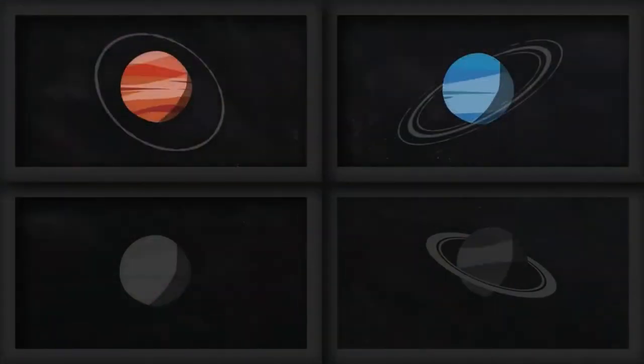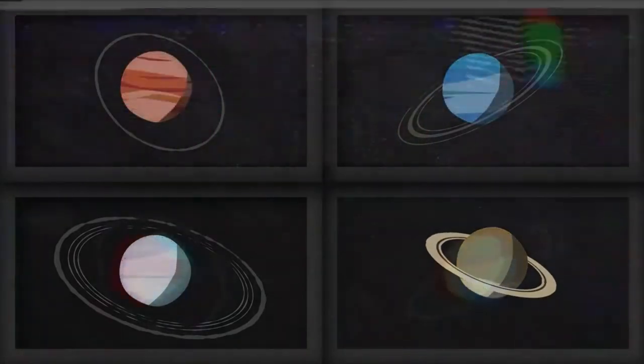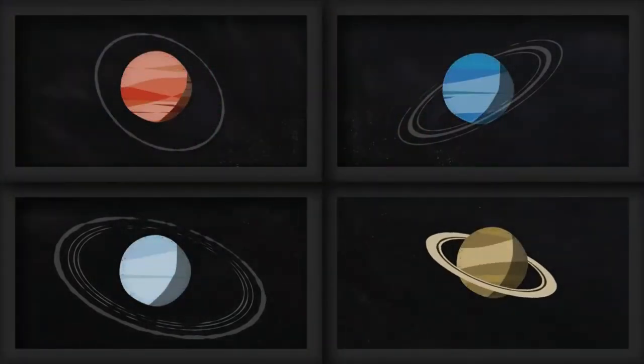It's often thought that Saturn's ring system is unique, but in fact ring systems are quite common. All four of our solar system's gas giants have a ring system. Jupiter and Neptune have extremely faint rings, whilst Uranus has a slightly brighter ring, but when compared to Saturn it's still very dim. Some minor planets orbiting the outer solar system have even been found to have rings, so it's safe to assume that planets even outside our solar system could have rings as well.